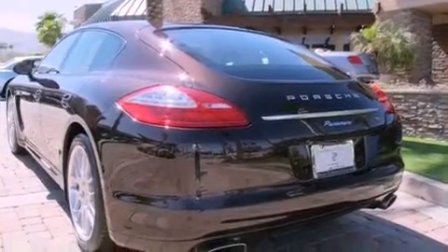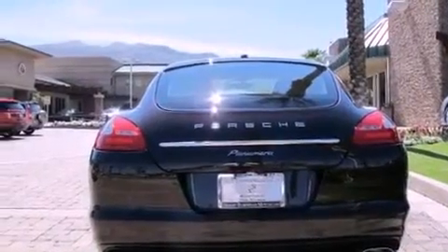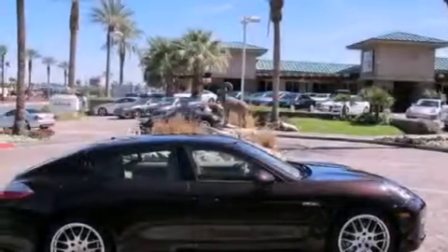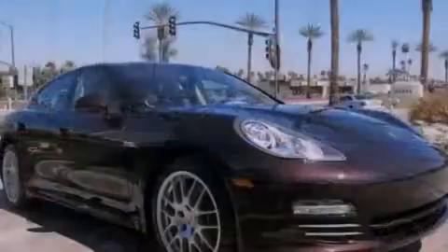Its top features and packages include a double wishbone independent front suspension, a sunroof, a low-tire pressure indicator, xenon headlights, a Bose stereo system, XM satellite radio, and a rear-view camera.